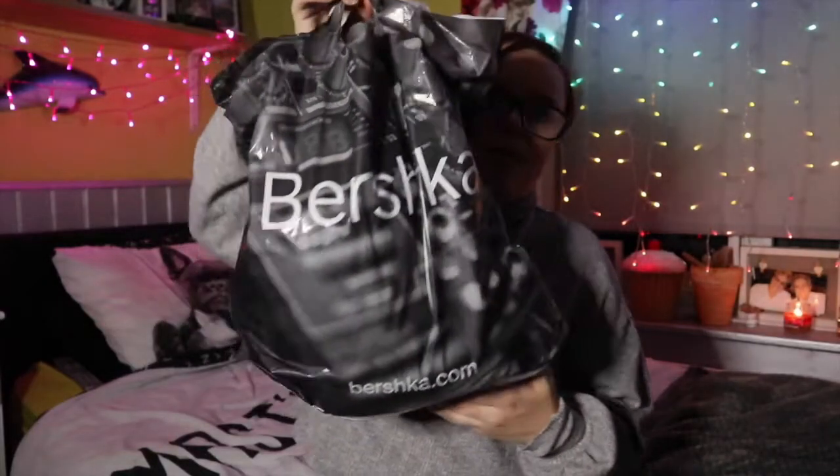Hi guys and welcome back to another video. Today's video is going to be a Select and Bershka haul. I didn't have enough products from each shop to do a haul just for themselves, so I thought I'd combine them. I'm going to start with what I got from Bershka.